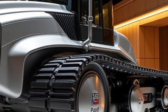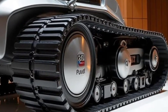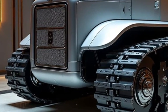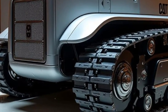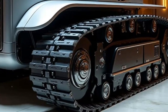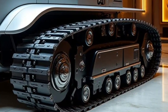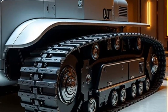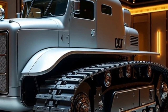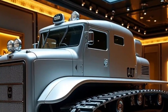What truly sets this new D11 apart is its technology suite — this is where raw power meets next-level intelligence. The 2026 version features Caterpillar's integrated ripper control system, which automatically adjusts hydraulic pressure and penetration depth based on terrain hardness. That means maximum efficiency with minimum effort from the operator, and significantly reduced wear and tear on the machine.